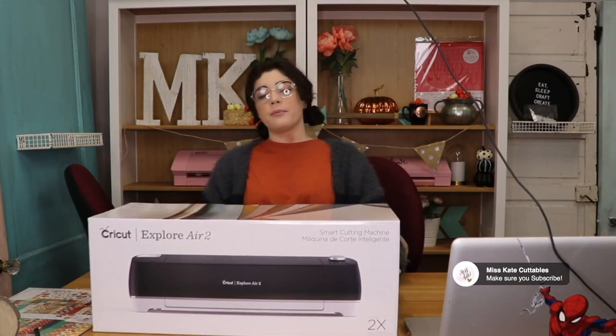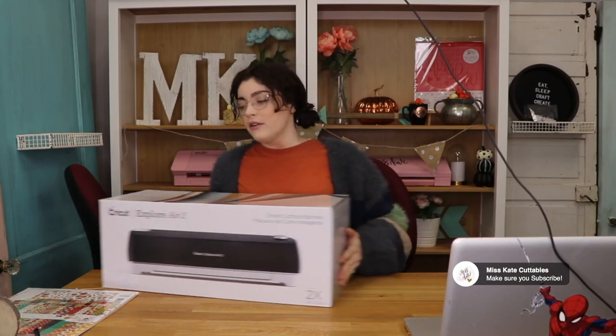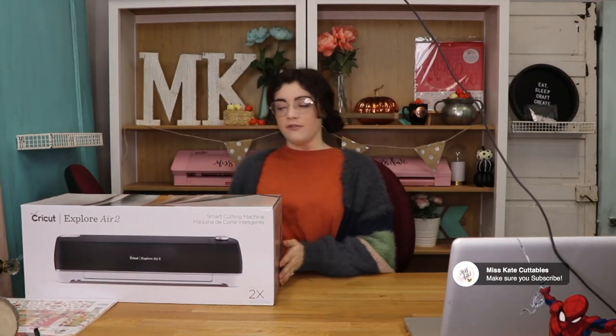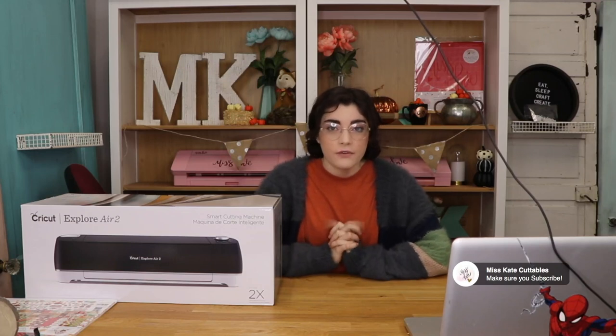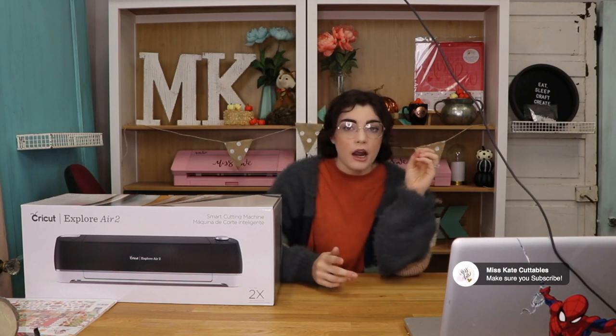We're going to put some really cute Halloween October vinyl on it so it looks super cute. Obviously this is an amazing prize. So don't forget how to enter — you go to Miss Kate Cuttables and on the top bar click 'Contest', go to October 2020, and you'll be able to enter there.